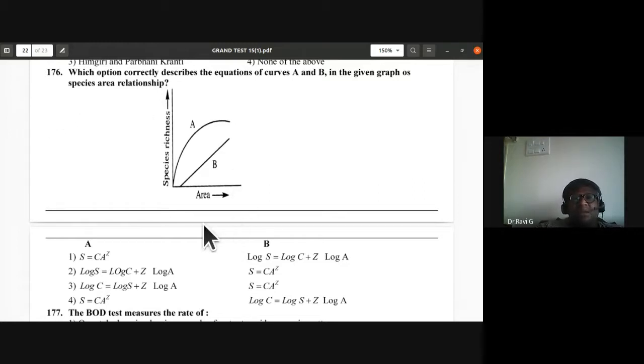Question 176: Which option correctly describes curves A and B in the species-area relationship graph? A is S = CA^z; B is log S = log C + z·log A (linear form). First option is the correct description.